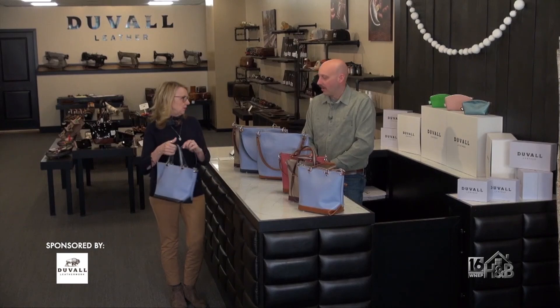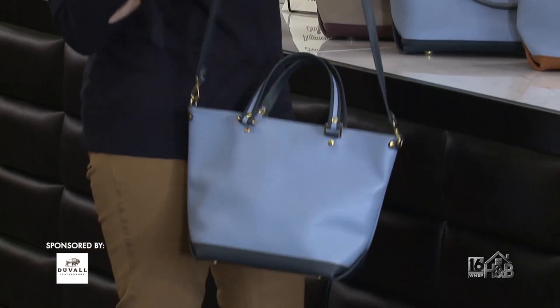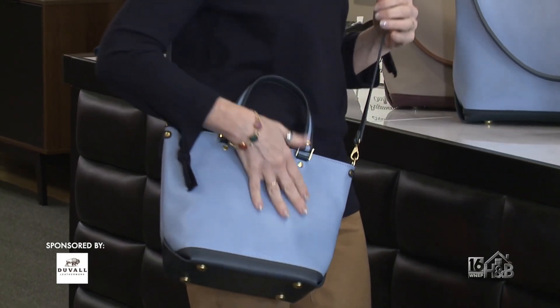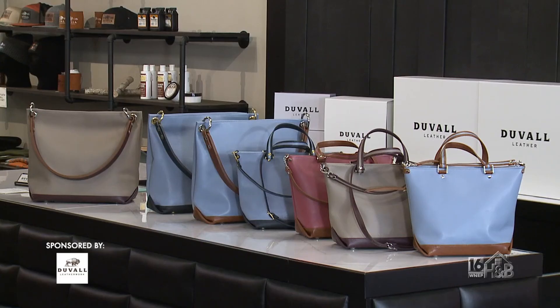These are beautiful — all in production, thank you very much. Thoughtfully designed, colors match beautifully for the spring and the summer. We're all tired of winter, and I'm ready for the season to change. The spring and summer bag collection from Duval Leatherworks is available now. This is the must-have bag for the season.